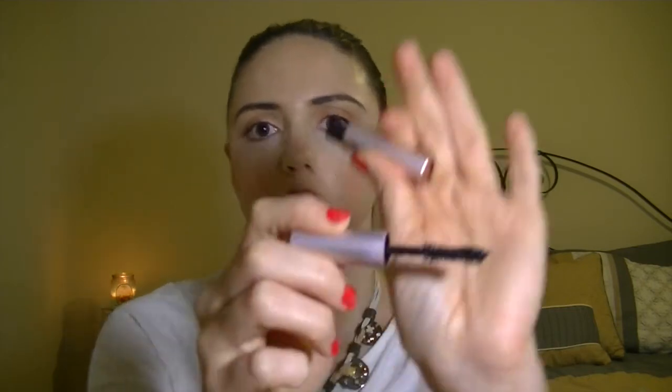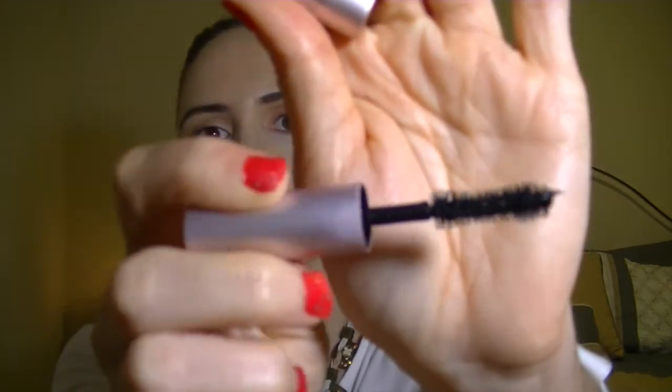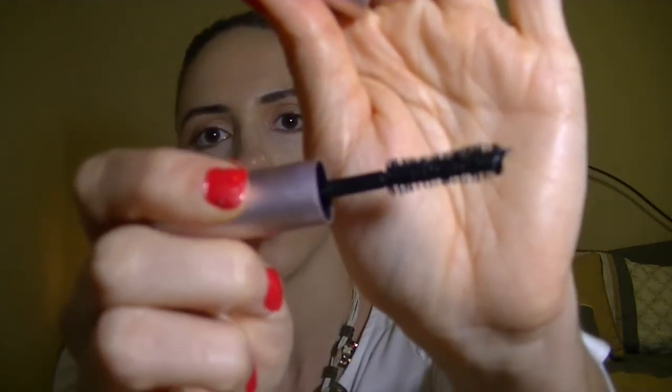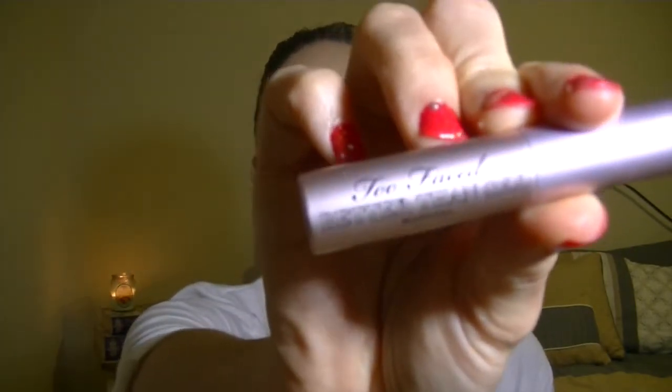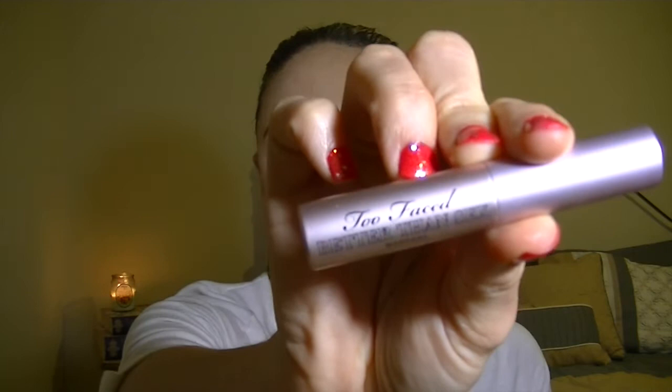The next thing I have for my eye favorites is the Too Faced Better Than Sex mascara. I actually just got this at the beginning of February. It has a really nice fluffy brush on it. So it is the Too Faced Better Than Sex mascara.